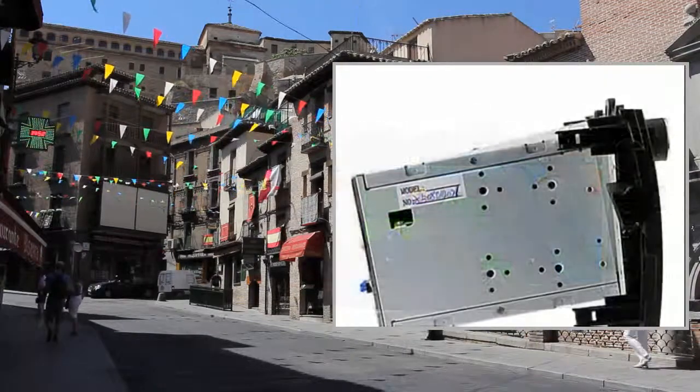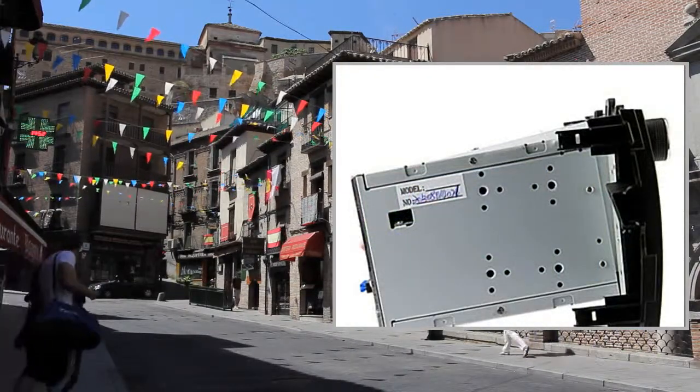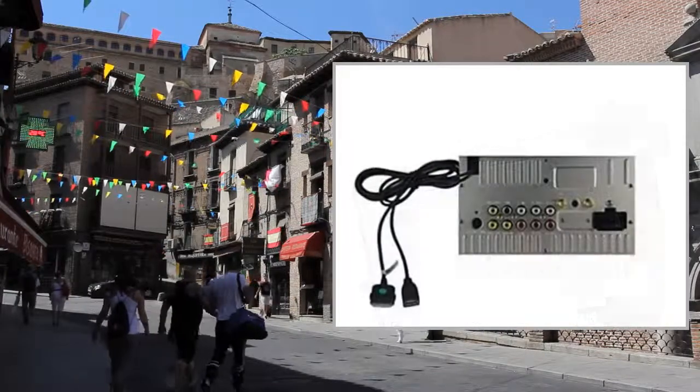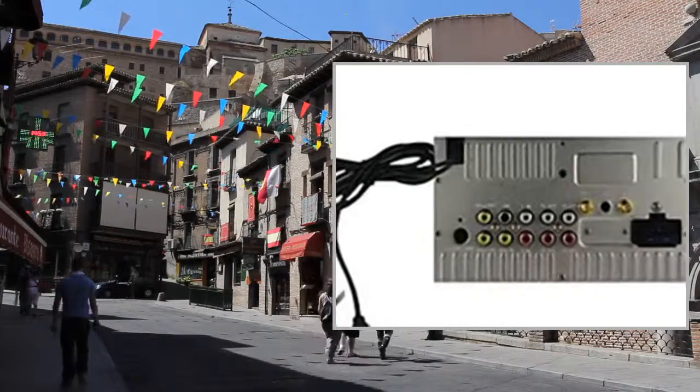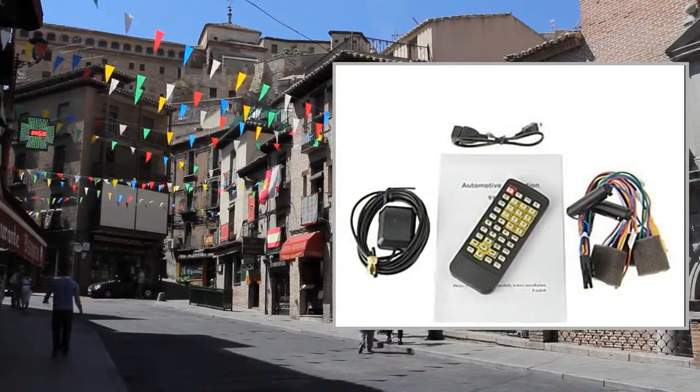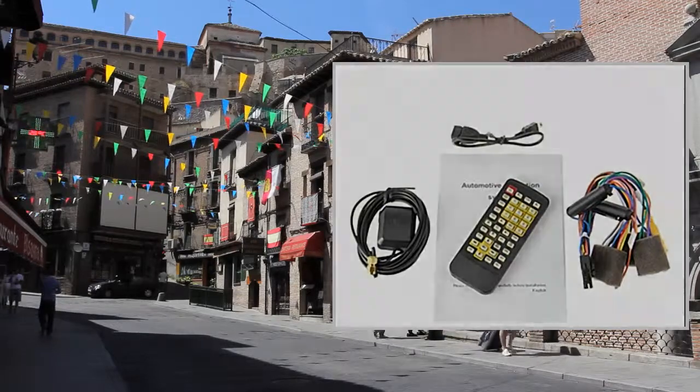What's in the box? Power Cable x1, GPS Antenna x1, USB Cable x1, User's Manual x1, Remote Control x1, DVD Host x1.